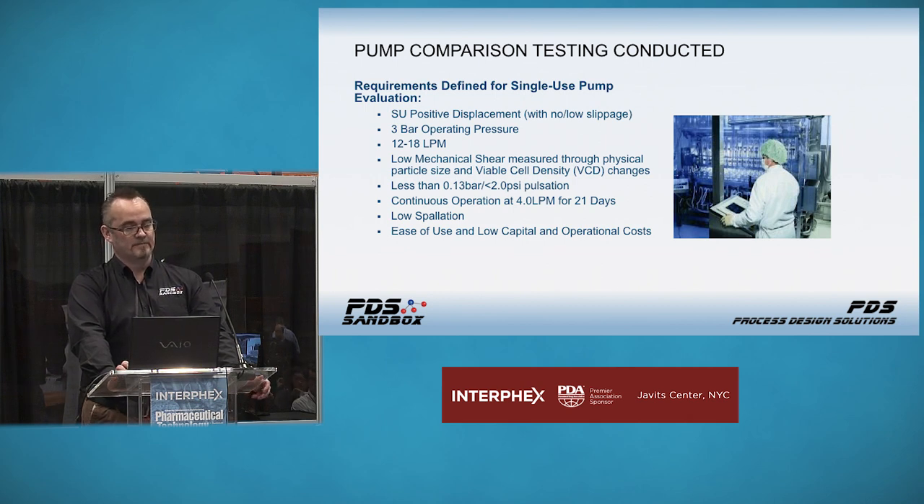The 110-day testing we ran isn't the kind of data you'd find in a white paper from Watson Marlow. It was part of testing run for an end user based out of San Francisco. It was a pump comparison test.